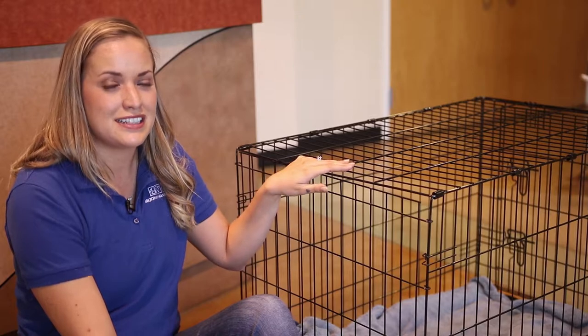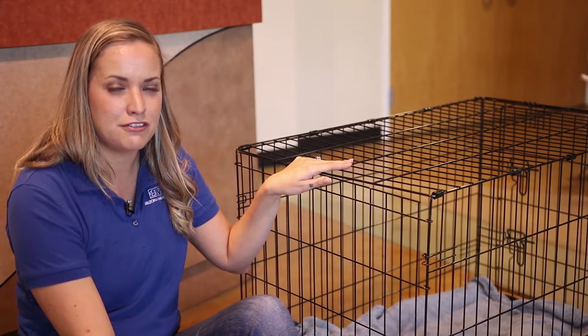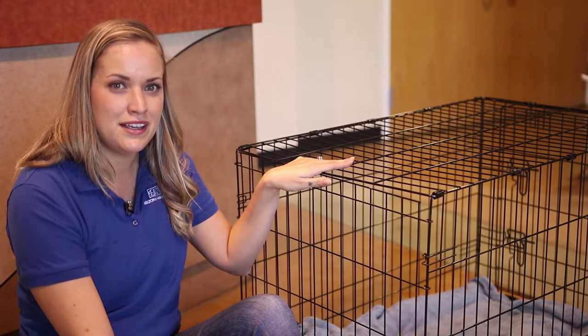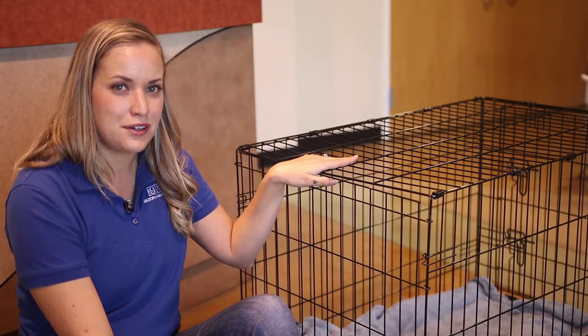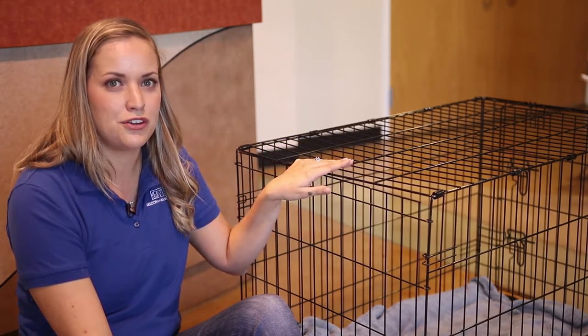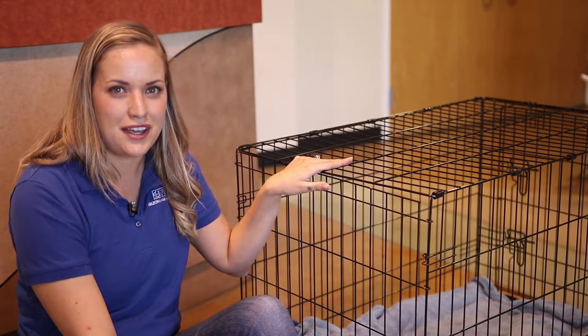Crate selection is also important. You want a crate that's big enough that your dog can stand up fully, turn around, and lie down comfortably. If you have a small puppy, it's best to get a crate with a crate divider so you can make that space a little bit smaller, so they don't lay down on one side and use the bathroom on the other.